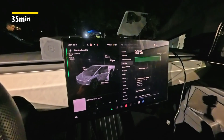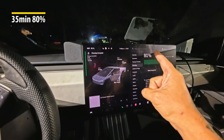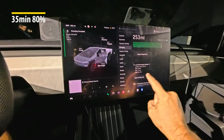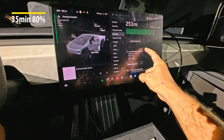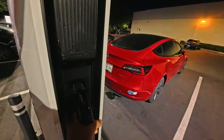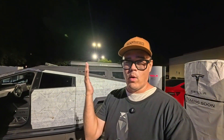It took 35 minutes to get up to 80%. It charged up to 253 miles — 96 kilowatt-hours in literally 35 minutes. Super proud it was able to do that. To achieve 500 kilowatts, you have to be pretty much at zero or one mile — always go further down. Make sure you precondition. These V4 cabinets are amazing — I had eight Teslas here and still got up to 500 kilowatts. Glad I was able to get up to 500 kilowatts for the second time.